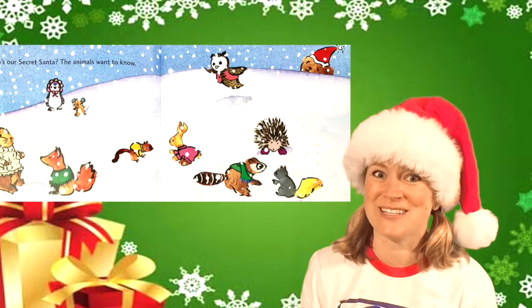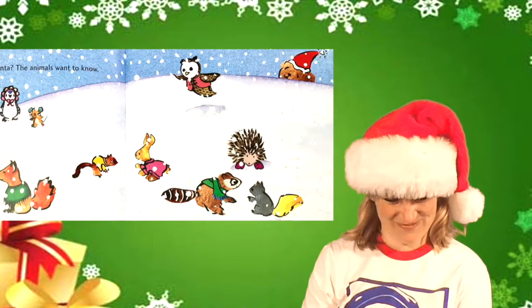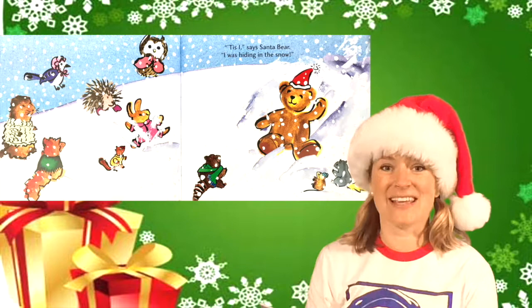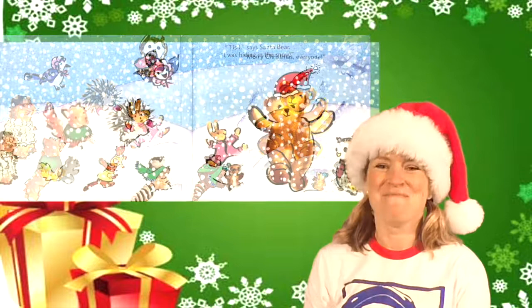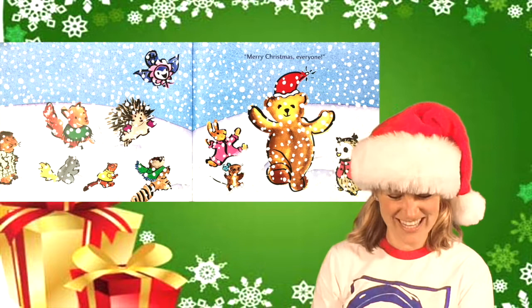Who's our secret Santa? The animals want to know. Who do you think secret Santa is? Tis I, says Santa Bear. I was hiding in the snow. Awesome, that's so fun. Merry Christmas, everyone!